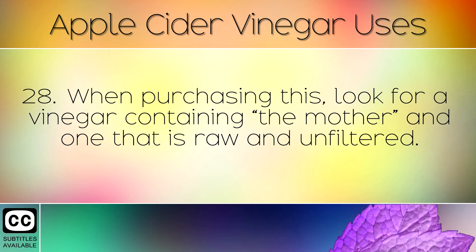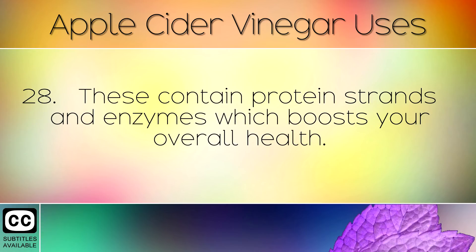When purchasing apple cider vinegar, look for a vinegar containing the mother, and one that is raw and unfiltered. These contain protein strands and enzymes which boost your overall health.